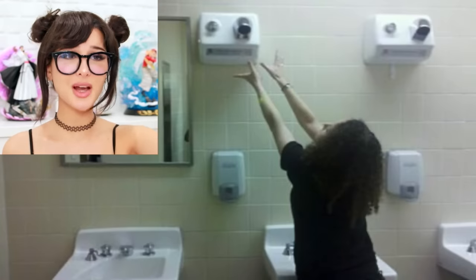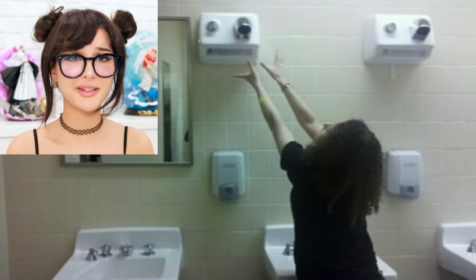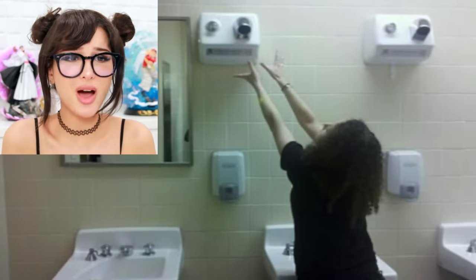In this bathroom they decided to put the dryers six feet up in the air. If you can't reach it, you don't deserve to dry your hands — I don't make the rules. What are all the short kings gonna do? I don't understand why it's so high up, there's plenty of space on the wall to put it lower.